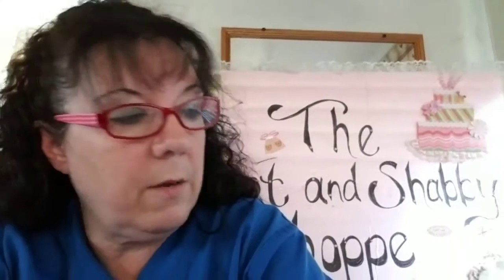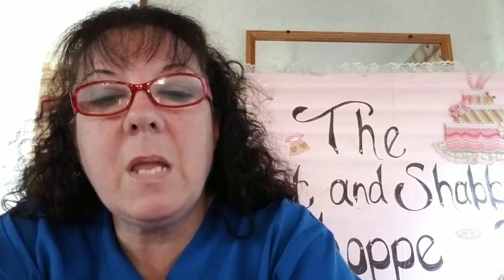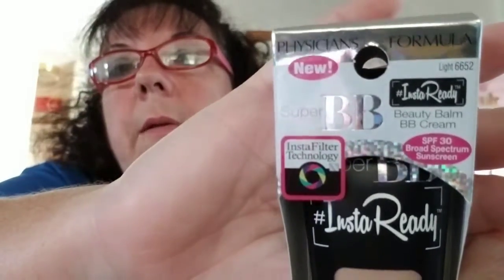Then I went to CVS this morning for some sinus medicine. The Physicians Formula was a deal — if you spend $15, you get $20 in ECBs. So I bought this foundation, BB cream — it was $14.99. Since I started my new job I wear makeup now, so I got that. Then I used the $10 ECBs to pay for my medicine, so that was good.